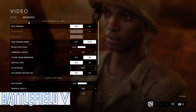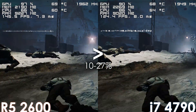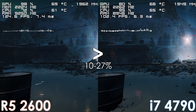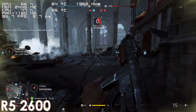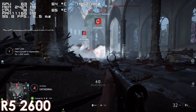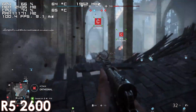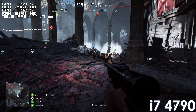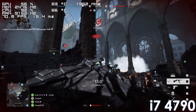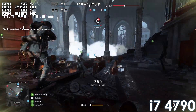Next we have Battlefield 5, and in single-player mode the Ryzen 5 2600 has a clear advantage of 10% to 25% over the i7. When it comes to multiplayer results, the R5 also performs much better. Even in the most intensive areas it tends to stay above 90fps for the most part, while the i7 can drop below 70fps in similar situations, not to mention the noticeably less consistent frame times on the Intel platform.